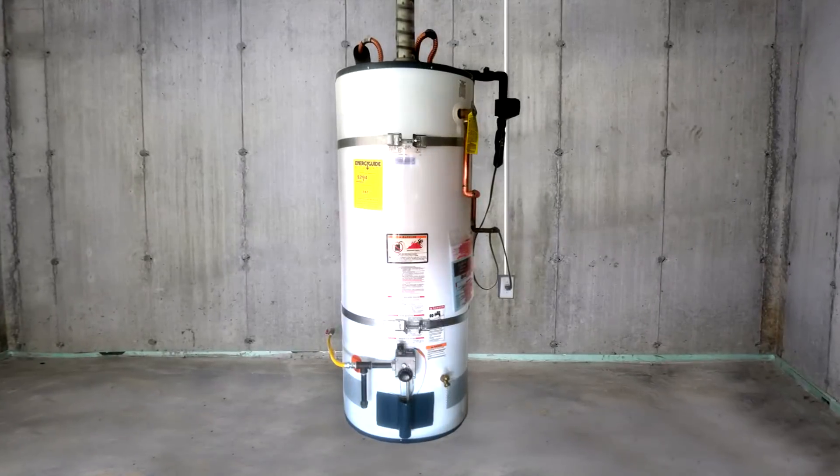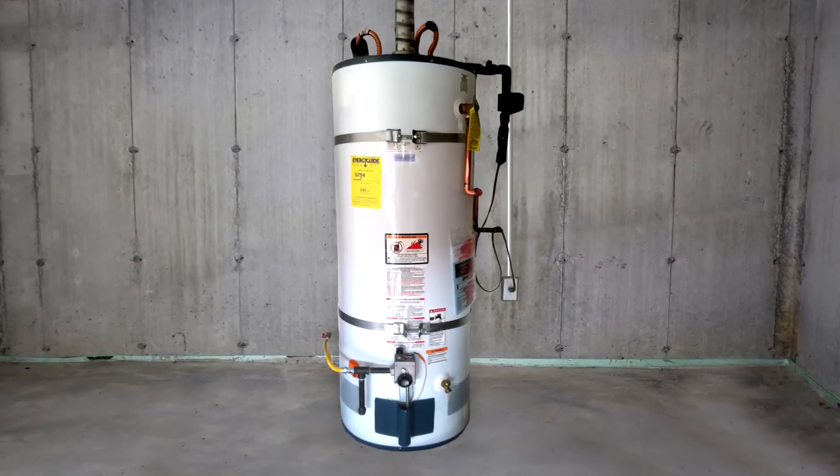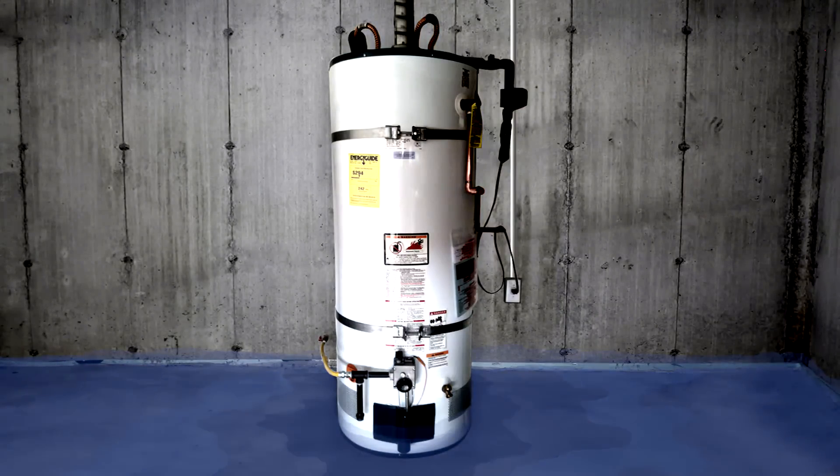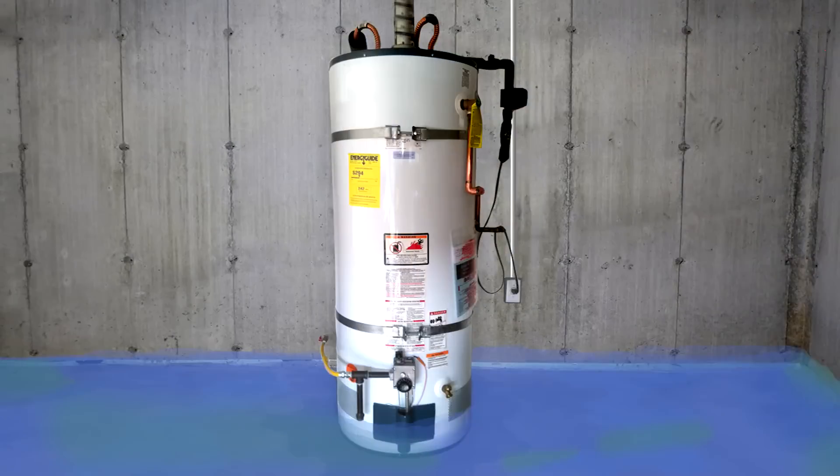The average water heater lasts 7 to 10 years. An undetected leak can release hundreds, even thousands of gallons of water, causing costly damage to property. And gas water heaters pose an additional risk: leaking water can extinguish the pilot flame, allowing gas to escape.